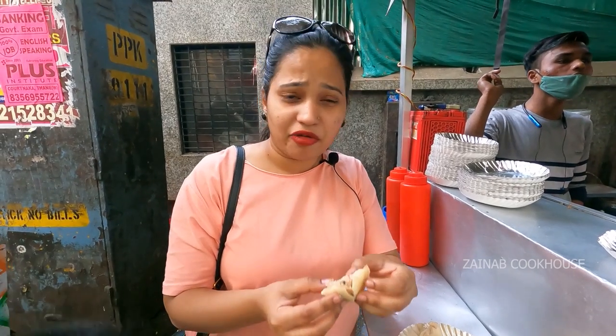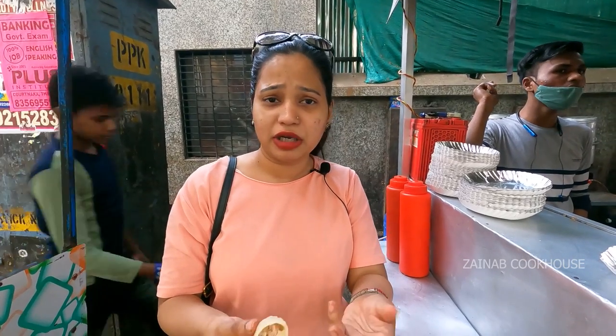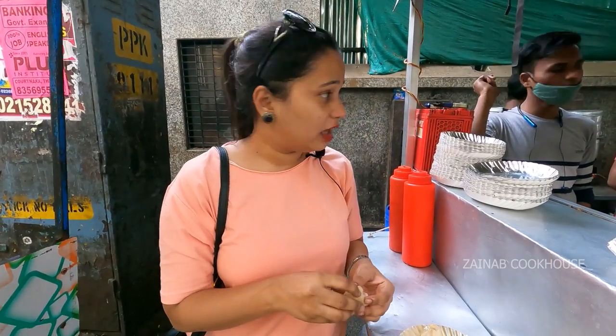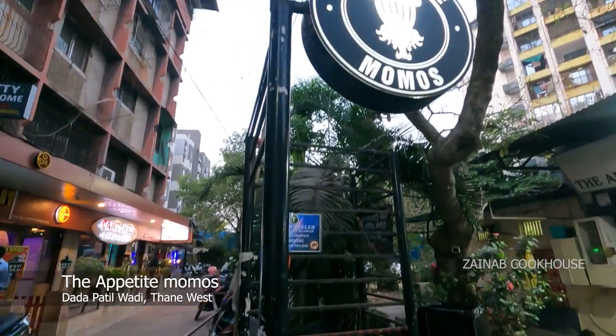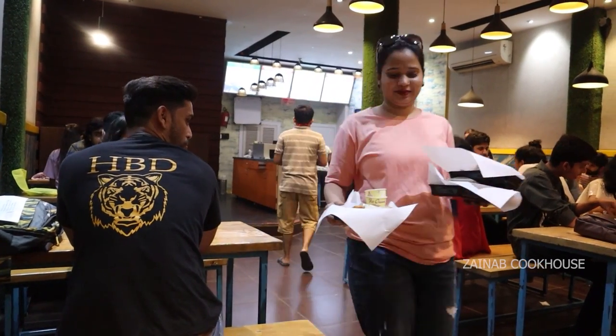The chicken is still red from inside — it's not cooked. It's very difficult to tell you the taste because of this. I won't recommend anybody to come here. It's next to the station, but it's not a good choice for momos.